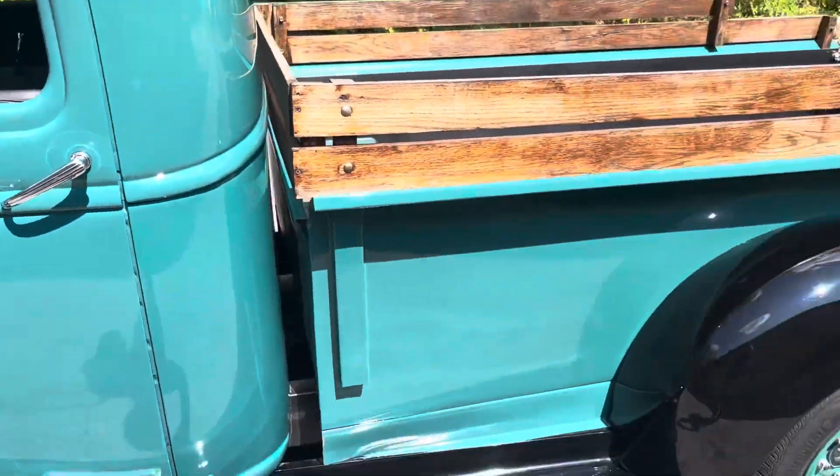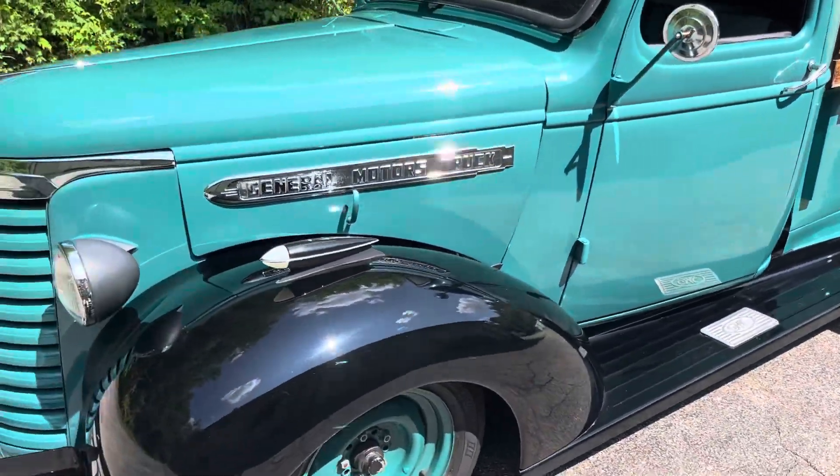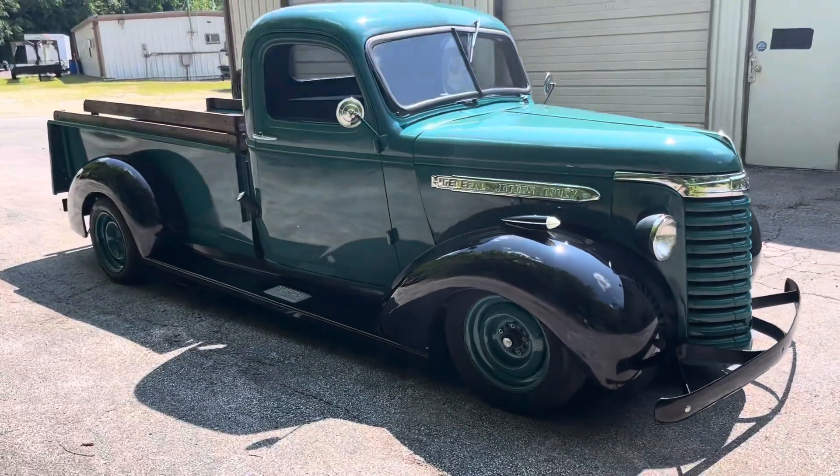It's got headers with dual exhaust coming out the side — sounds real nice. Very cool truck.